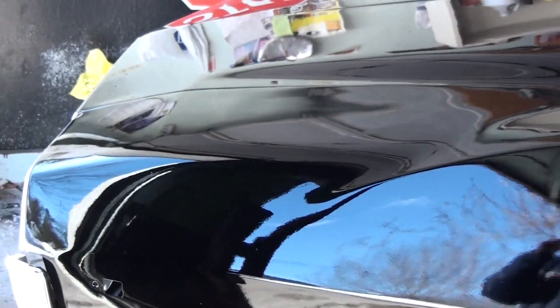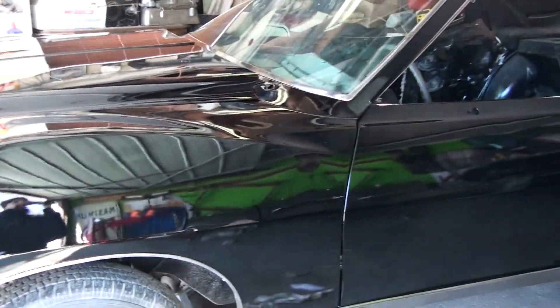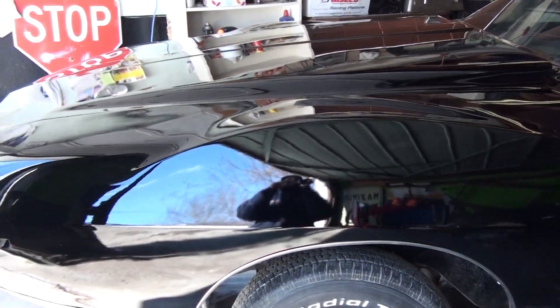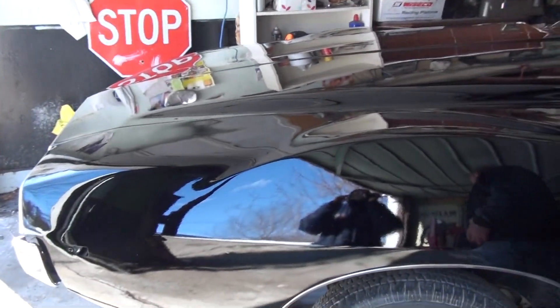I just turned this thing on and I am taking a picture of Johnny's Javelin with the brand new paint job, just back from the paint shop. Man, your car is so shiny that it's hard to tell what I'm looking at because the reflection is so intense that you can't even tell what part's the car and what's not. That's pretty shiny, buddy.